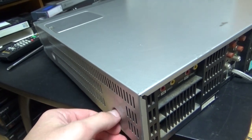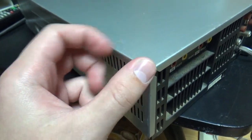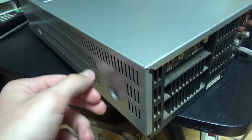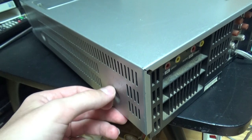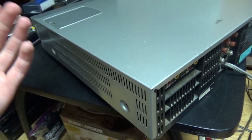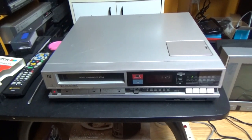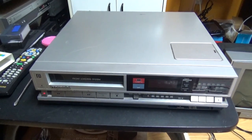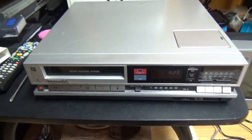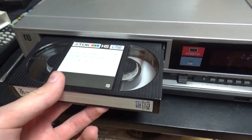Now I'm going to put in a tape and show you the picture quality. It won't have the best picture quality you can get on a beta because it's not a high-end Sony beta. Sony made the best beta because they were the inventors of the Betamax format. Some other companies made them too — like Sanyo, Toshiba, and NEC. It won't have the quality of a Sony SL-HF900, of course. I'm going to record something on a beta tape to show you the picture quality.